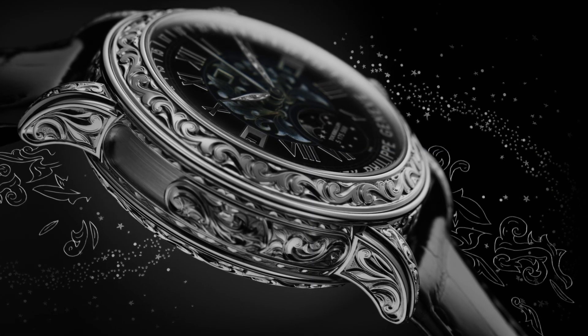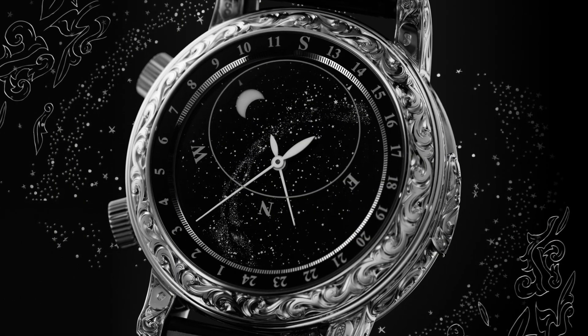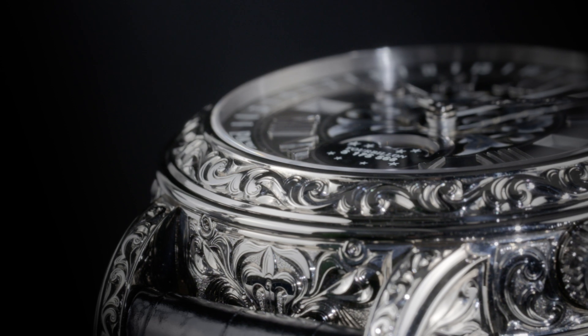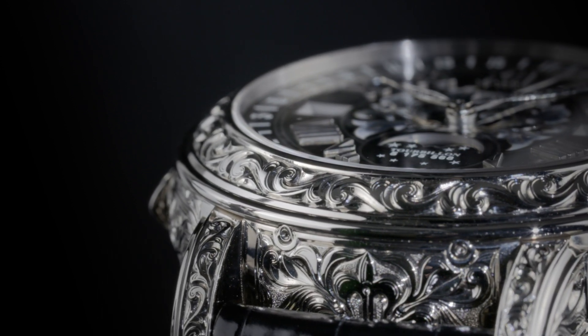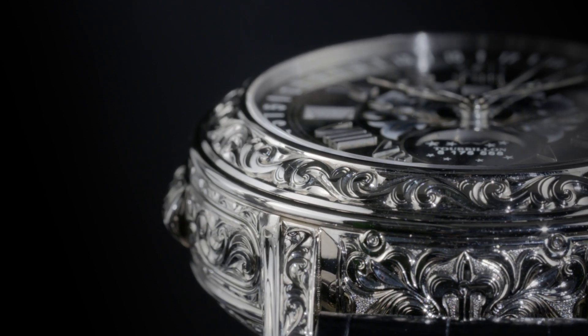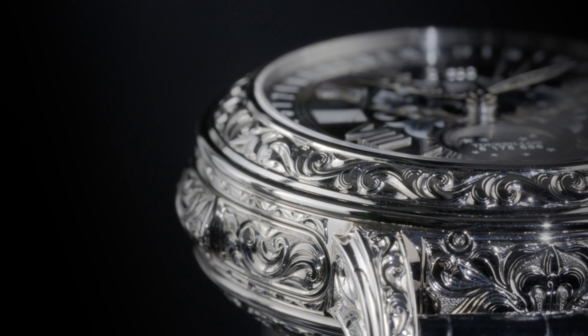Many superlatives come to mind: ultra-complicated, grand and elegant — but inspiring sums it up best. Why would Patek Philippe extend its vast expertise and resources to manufacture a wristwatch of such amazing multiplicity? It was the challenge to bring some of watchmaking's finest inventions to a wristwatch. Let's explore the mindset of Sky Moon Tourbillon first; we'll explore the technical complexity a bit later.